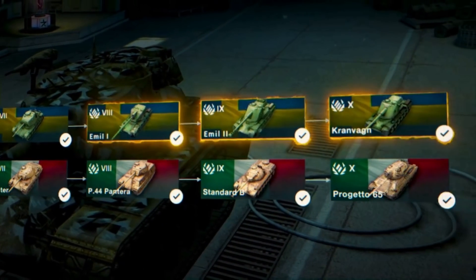For the 7.3 update, the Kranvagn, the ML2, ML1 — the entire branch of Swedish tanks — were supposed to be there, and Wargaming confirms it. It's going to be in the 7.3 update. Nothing to be really excited about since we already had this news for a while, but just a reminder for those of you who didn't know.